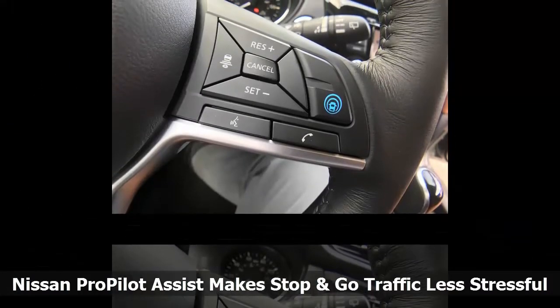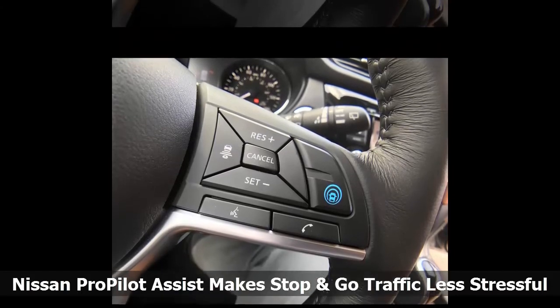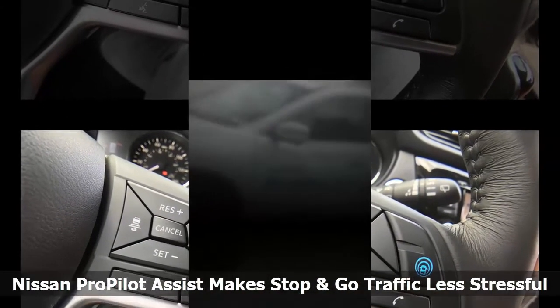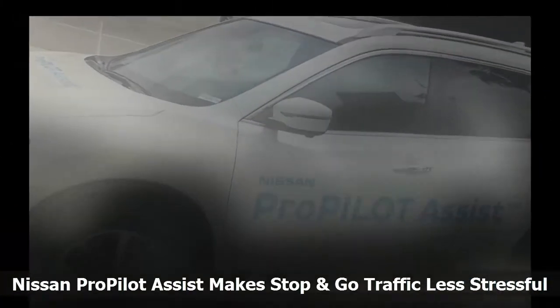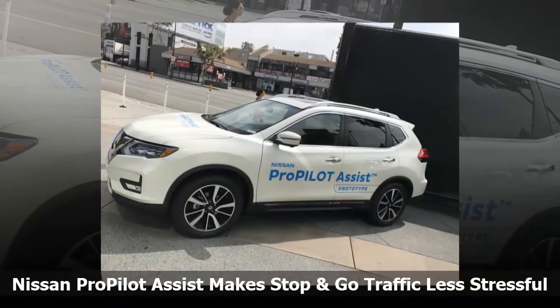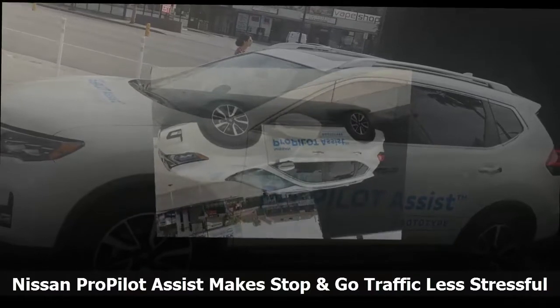I love what is happening in the self-driving car space and it's great that companies like Nissan continue to push the envelope. ProPilot Assist is especially handy for Los Angeles stop-and-go freeway traffic. With it, the car can literally inch down a crowded freeway all by itself, saving the driver from a lot of fatigue.